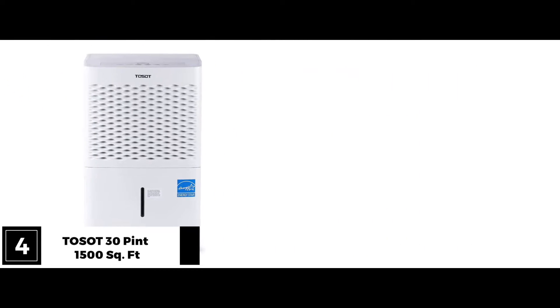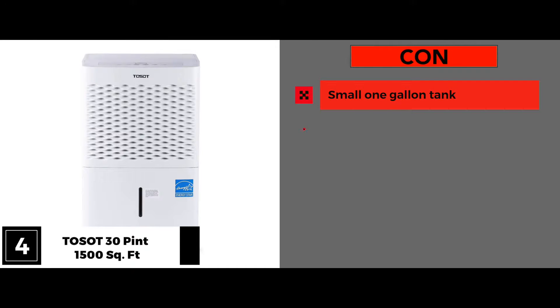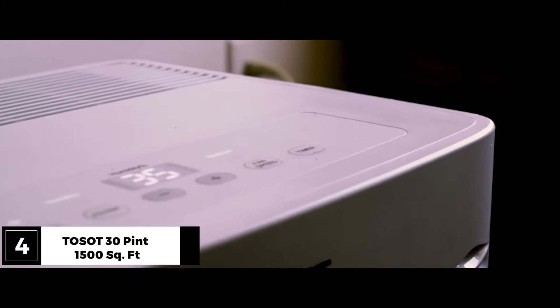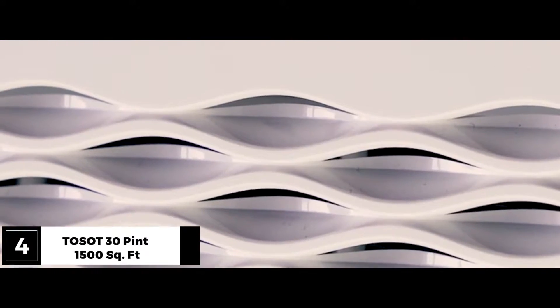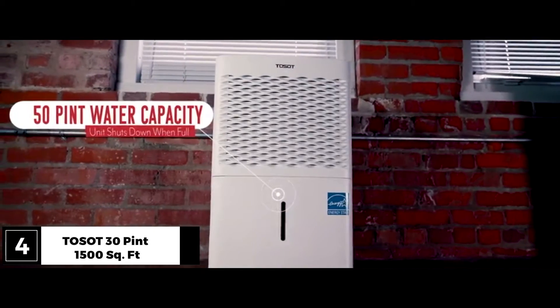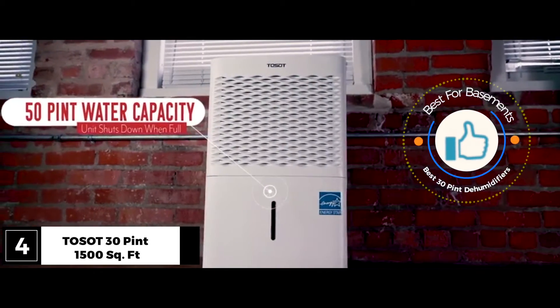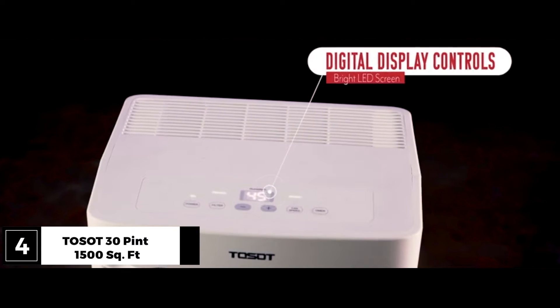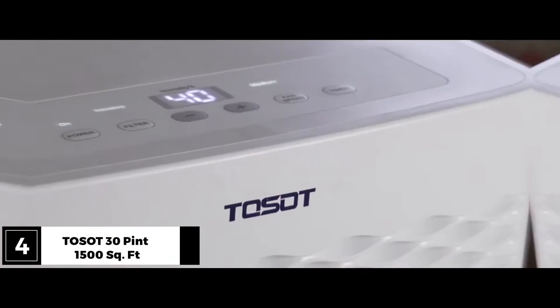A couple of cons to look out for: it has a small 1-gallon tank, and customer service is hard to reach. Bottom line? The quiet function, continuous drainage, and auto restart paired with the relatively large area of effect make this the perfect dehumidifier for the basement. You can program dehumidification to happen when you need it to, and you don't have to keep going down to the basement to check on it.